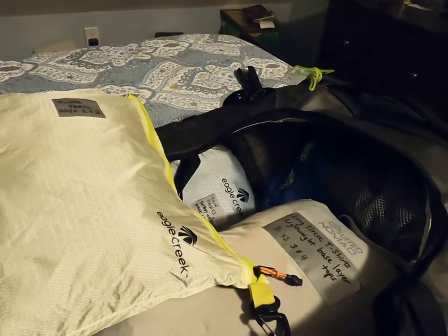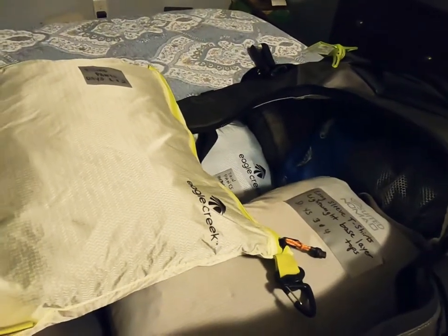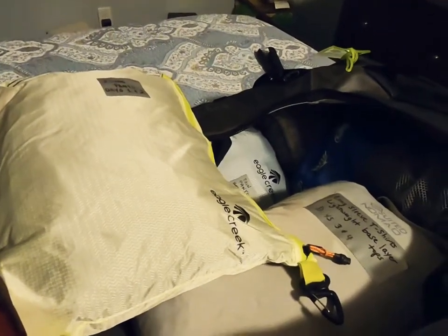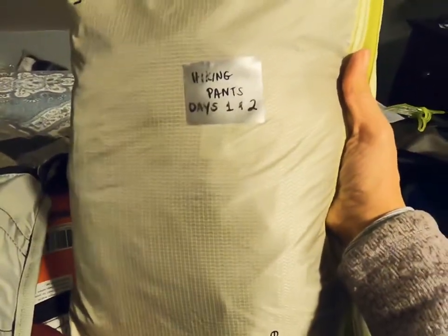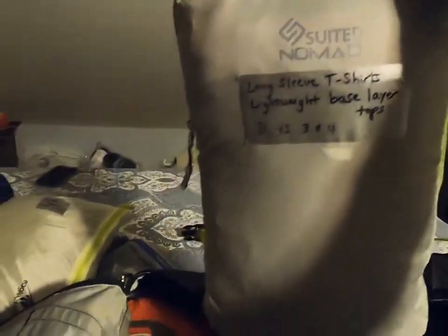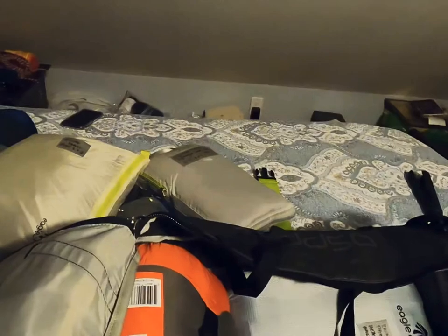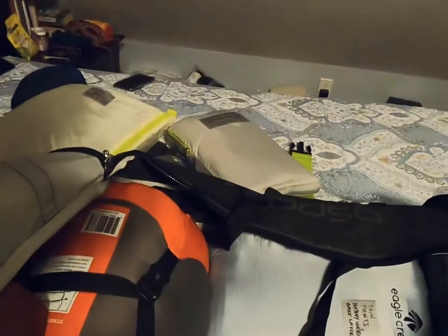I reorganized to take the guesswork out of it while I'm on the mountain, so I don't have to think about what layers to wear. I relabeled the compression packs — two outfits for days one and two, two more for days three and four. I'll rotate them: days one and two become days five and six, and days three and four become the outfits for days seven and eight.